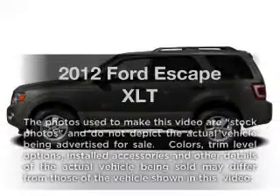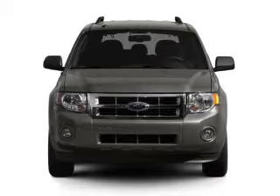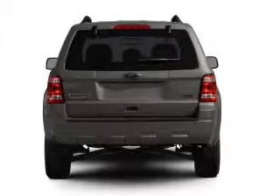Check out this 2012 Ford Escape. If you're looking for a first-rate auto, this one could be yours today. With a reliable six-cylinder engine connected to a smooth-shifting six-speed automatic transmission.